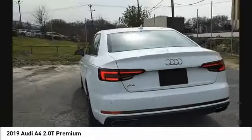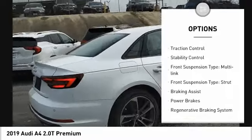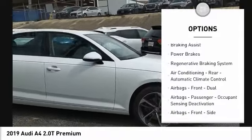Here are some of this vehicle's great options: power windows with safety reverse, emergency braking preparation, hill descent control, traction control, stability control.